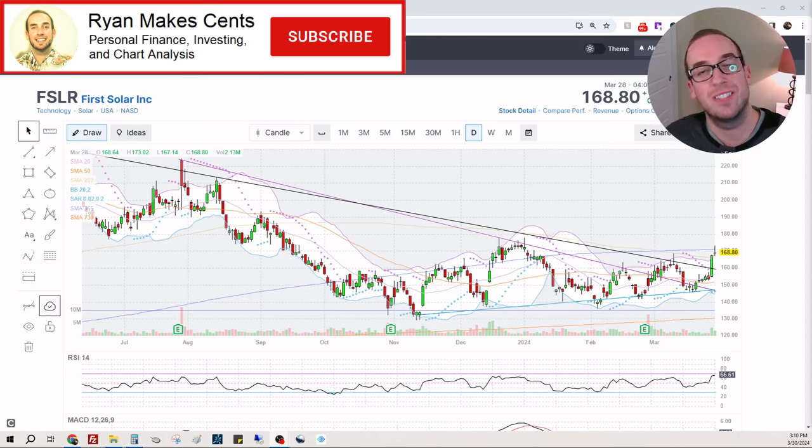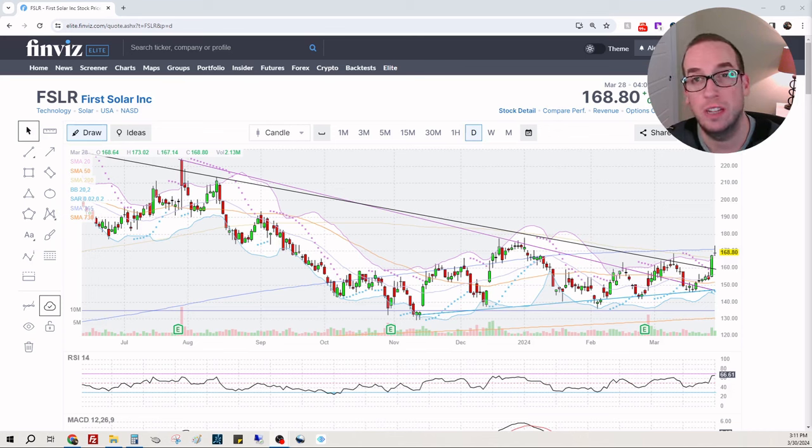Hey everyone, welcome back to Ryan Makes Sense where we talk about personal finance, investing, and chart analysis. Today we are looking at ticker symbol FSLR, that is First Solar Inc. I had run a scan for stocks like NVIDIA before NVIDIA went from $2 to $900. One of the key characteristics in stocks that we found was First Solar. So I'm going to take a deeper look today. We're going to run some numbers and see what institutions and hedge funds are doing. Let's go ahead and hit the subscribe button and jump on it.